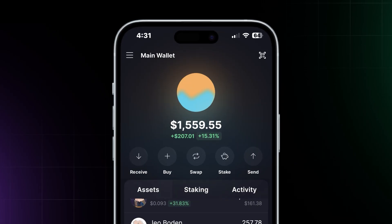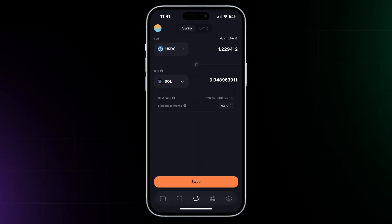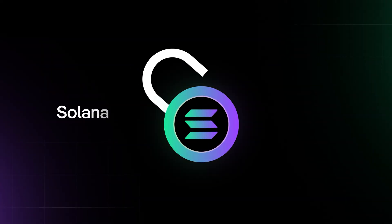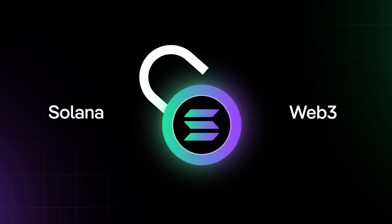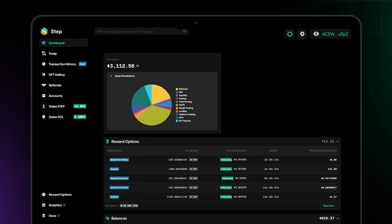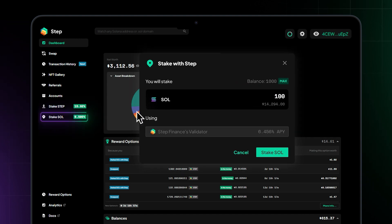With your wallet, you can also swap your tokens in a few simple steps. Your Solana wallet is the gateway to unlocking Solana and Web3's full potential. You can also connect it to Step Finance to visualize your wallet balances, start staking, earning yields, and engaging with DeFi and NFTs.